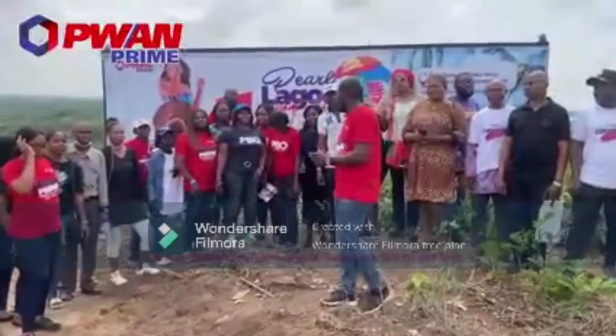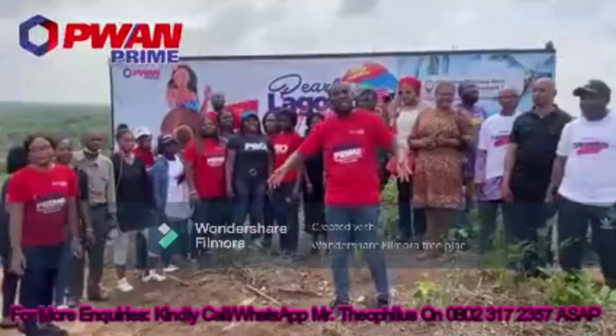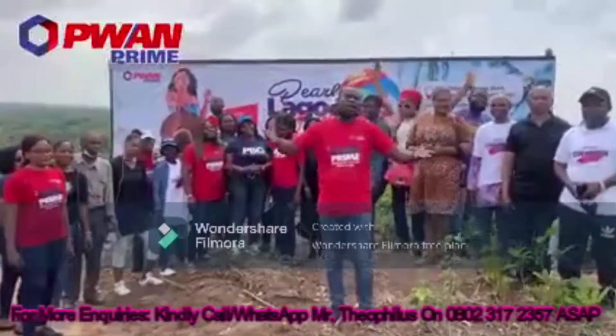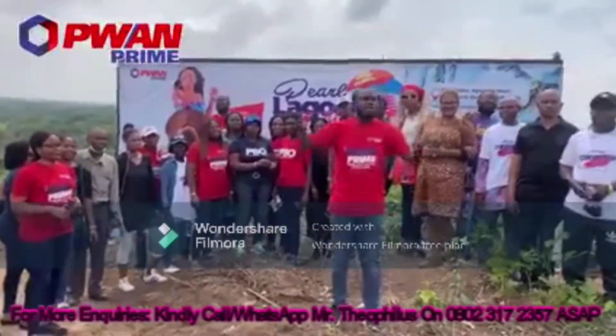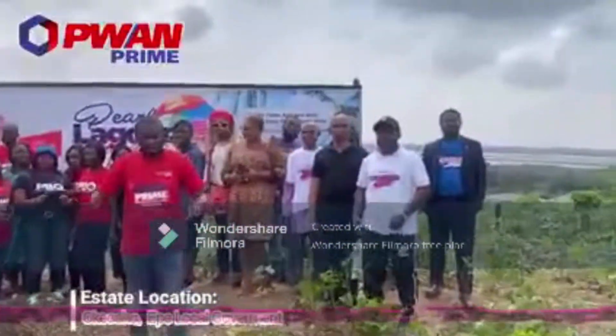Hello beautiful people. How are you guys doing? We are all here now. We are excited to be at Pearl Lagoon Front, Epe, located precisely at Okosho in Epe local government area of Lagos State.